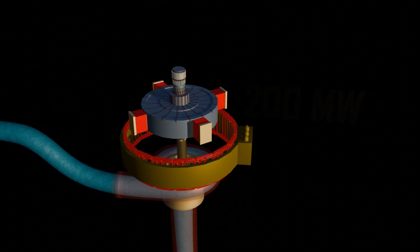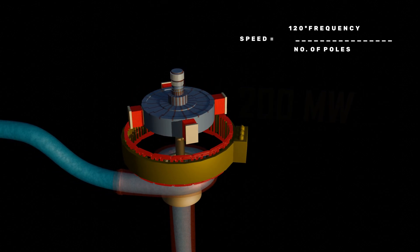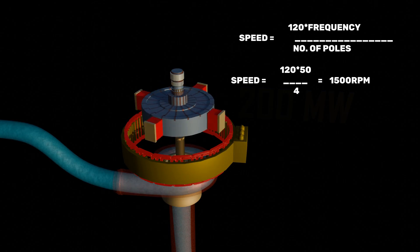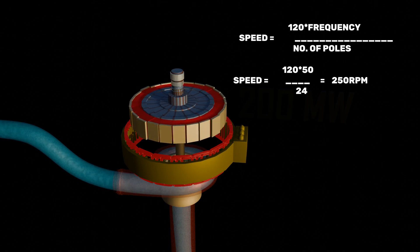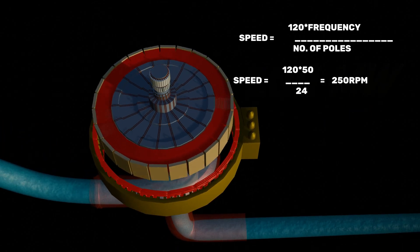The speed is decided by a simple formula: Speed = 120 × frequency ÷ number of poles. With frequency fixed at 50 Hz, a four-pole rotor would spin at 1500 rpm. But such high speed is impractical in hydro plants. So instead, the rotor is built with 24 poles, which brings the speed down to about 250 rpm — safe and reliable for this kind of system.